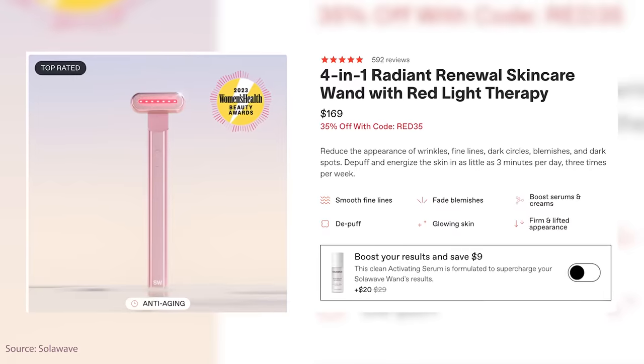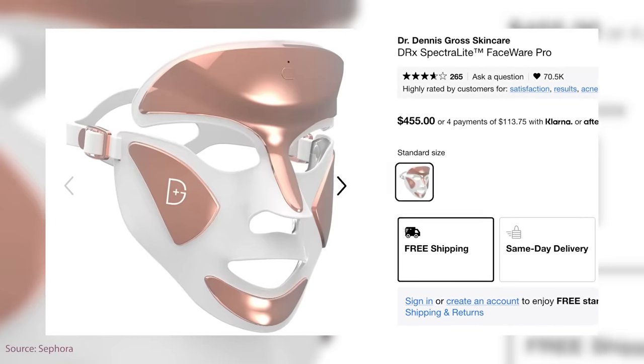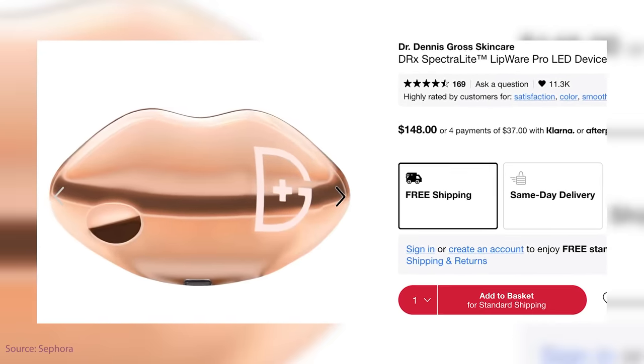One of my favorites is from Dr. Dennis Gross. When you look at their packaging, they've actually done studies on how their LED penetrates and the results it has. If you're in the market for an LED device but want to save money, you'll notice a lot of these are super expensive. You may be tempted to go for something really cheap, like the Solowave at around $100 on sale, versus the Dr. Dennis Gross which can be $500 — or even their lip mask that recently came on the market.